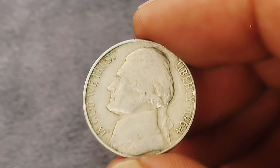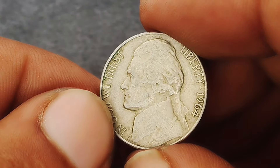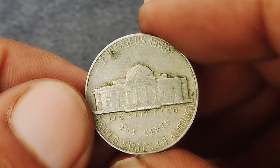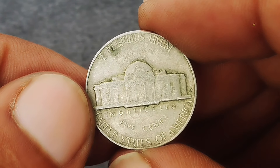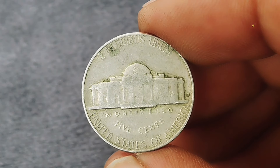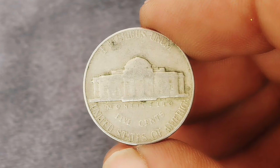In very fine condition, the 1964 Denver mint nickel will have most design details visible. You'll notice Jefferson's profile on the obverse and the Monticello building on the reverse, with some wear on the high points of the design. This wear does not detract significantly from the coin's overall appeal but rather gives it a character that seasoned collectors appreciate.